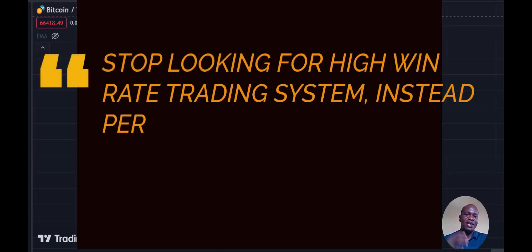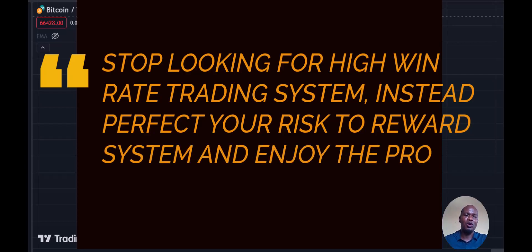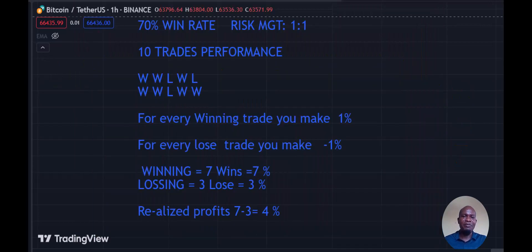Stop looking for a high win rate trading system. Instead, perfect your risk management and you'll be surprised how you'll take home profit from your trading business with skyrocketing results. In this video, I'm going to compare three different win rates — 70%, 50%, and 40% — with different risk management approaches. You'd be surprised how low win rates can take more from the table than high win rates.